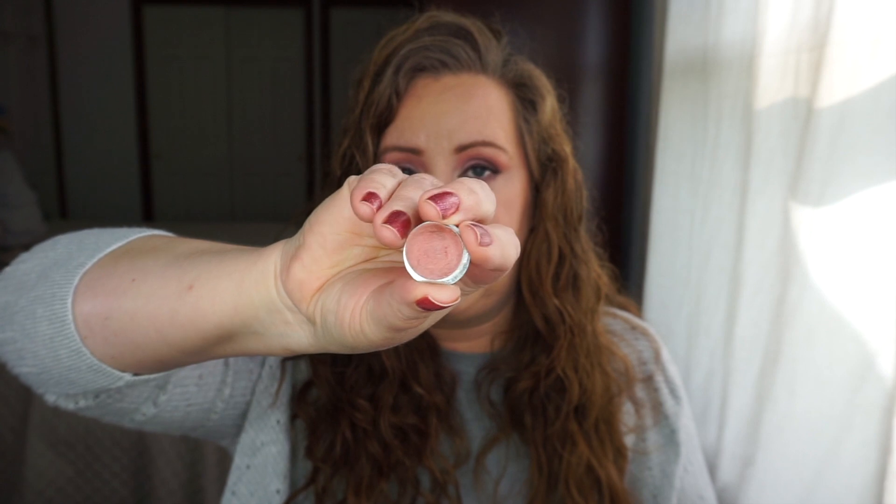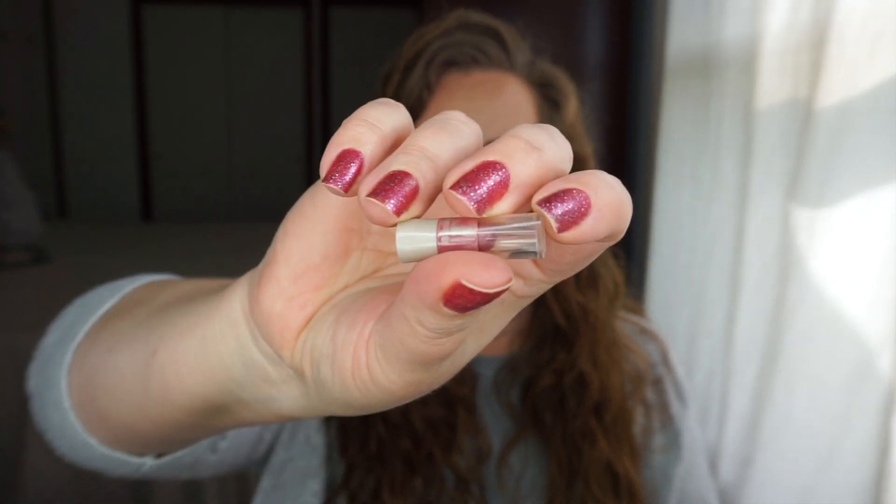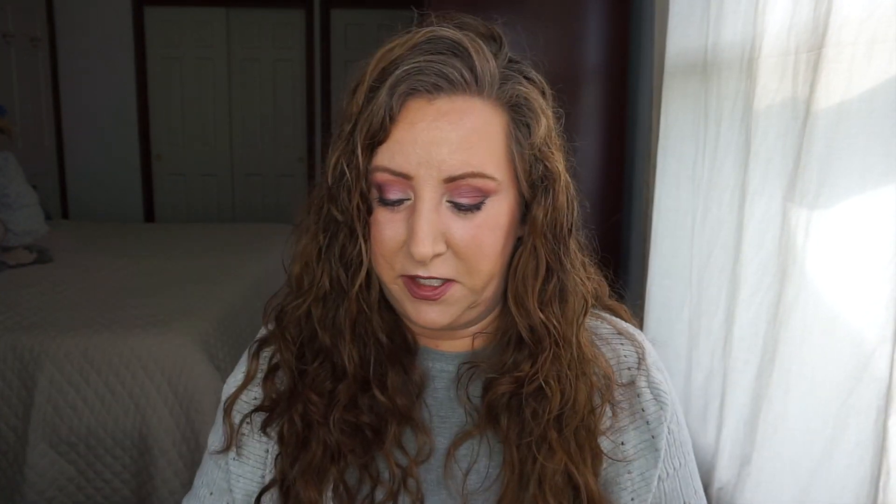I only have two lipsticks in projects right now: a potted one from Jane Iredale from a sampler palette, and a little lipstick sample from Avon. Those are the only two lipsticks, but I have a lot of lip gloss, lip balm, and some lip pencils.